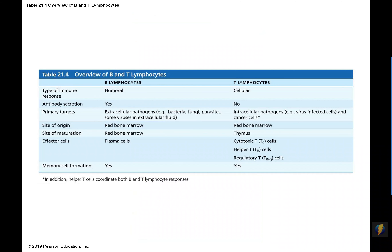There is a nice table in your textbook, table 21.4, that compares and contrasts B lymphocytes from T lymphocytes in terms of the branch of immunity they perform, where they mature, their different types of effector cells, and some of their targets. It's an excellent table to review as a compare-and-contrast of the two branches of adaptive immunity.